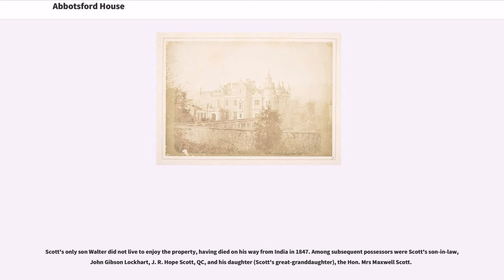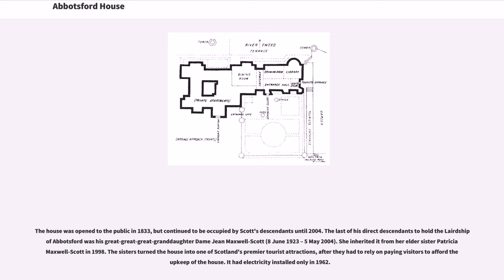Scott's only son Walter did not live to enjoy the property, having died on his way from India in 1847. Among subsequent possessors were Scott's son-in-law John Gibson Lockhart, J. R. Hope Scott QC, and his daughter Scott's great-granddaughter, the Honorable Mrs. Maxwell Scott. The house was opened to the public in 1833 but continued to be occupied by Scott's descendants until 2004.